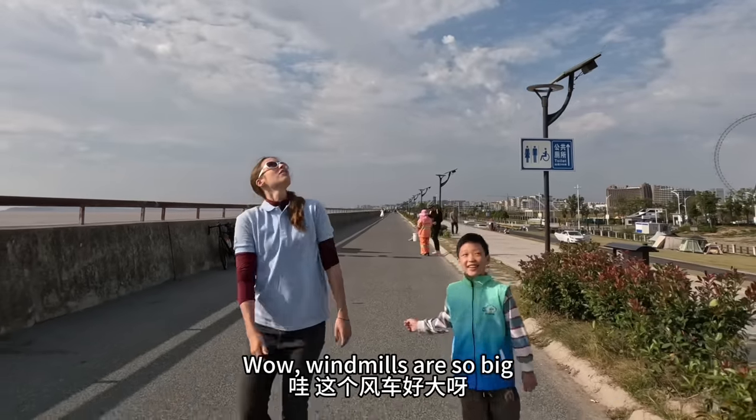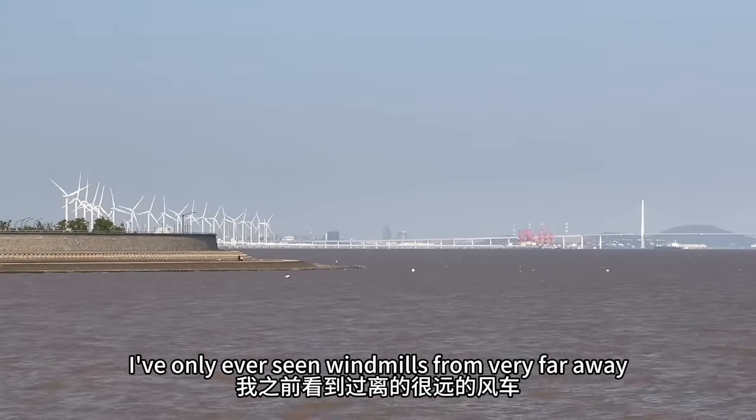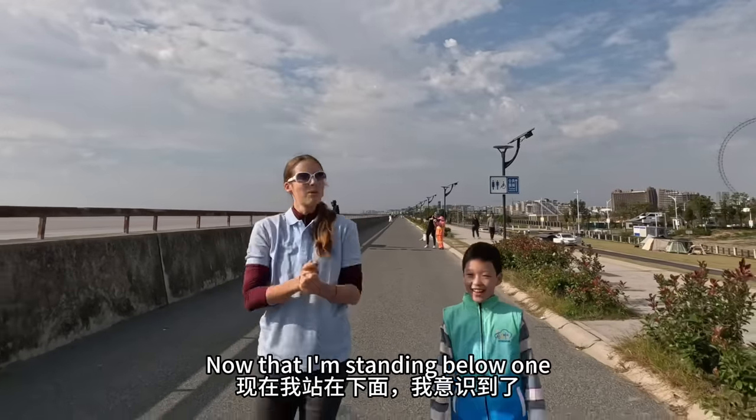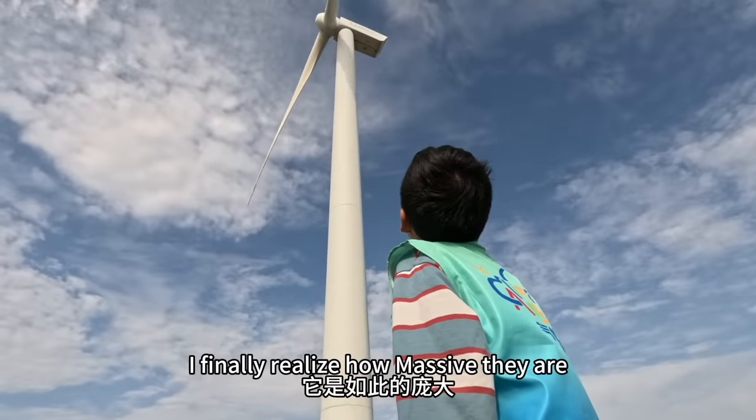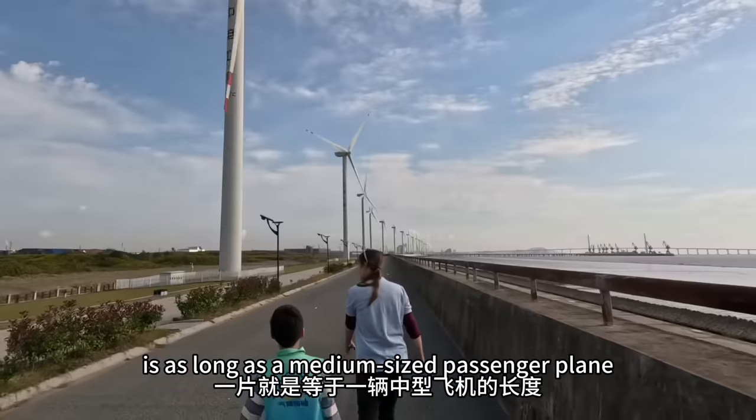Wow, this one is so big! I've seen it from far away before, but it looked small. Now I'm standing at the bottom — it's so big. I'll tell you, this one is like a plane.